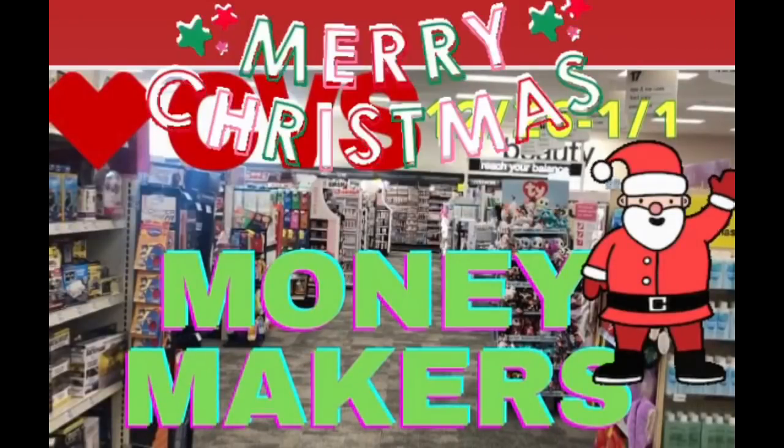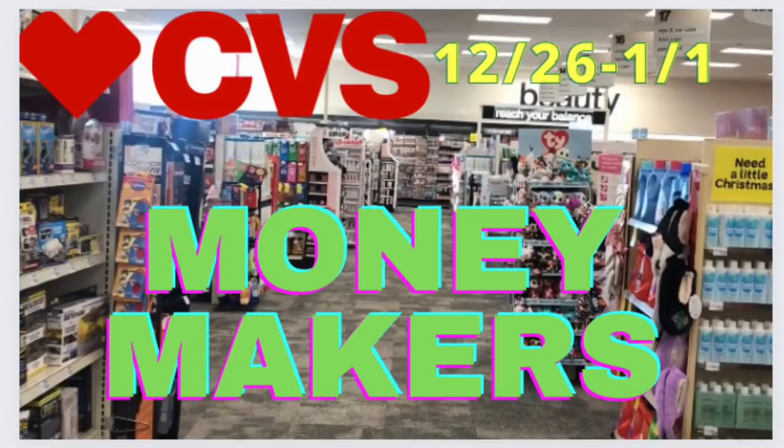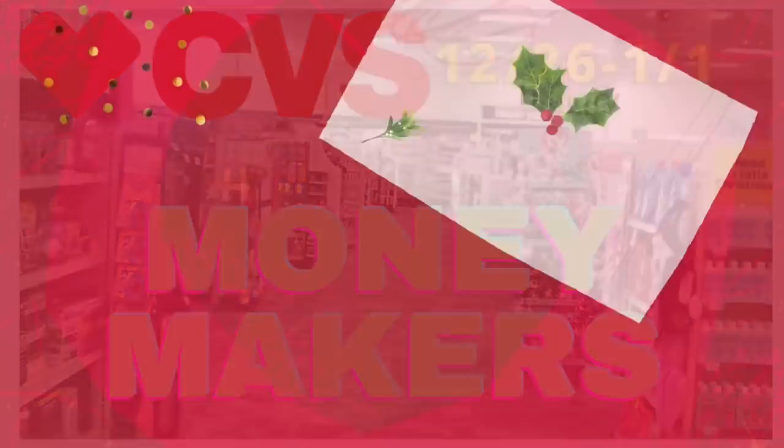Merry Christmas, my couponing fam. I wish you and your family a very Merry Christmas if you celebrate. Here are your CVS moneymakers starting this Sunday, December 26th, and it runs to Saturday, New Year's Day, January 1st.